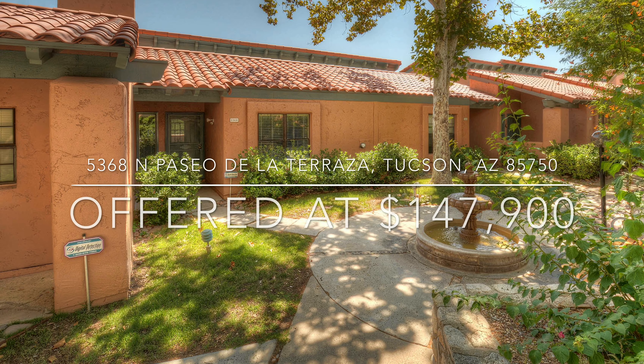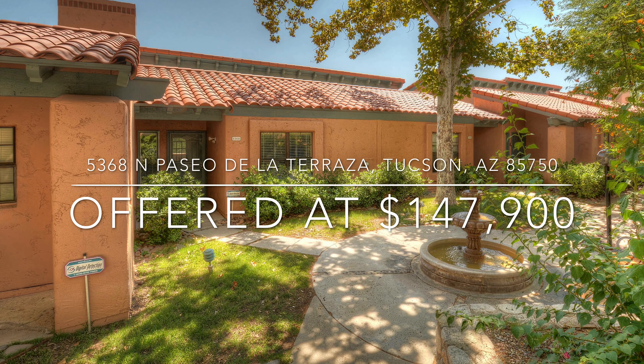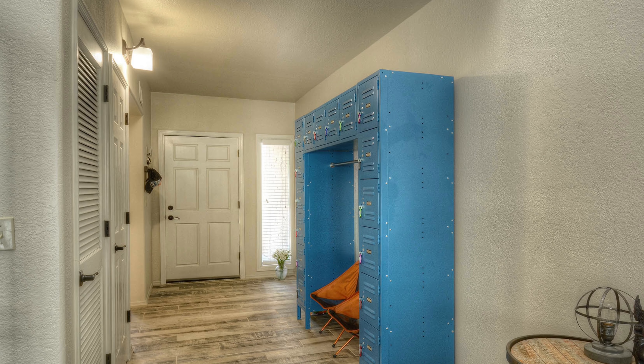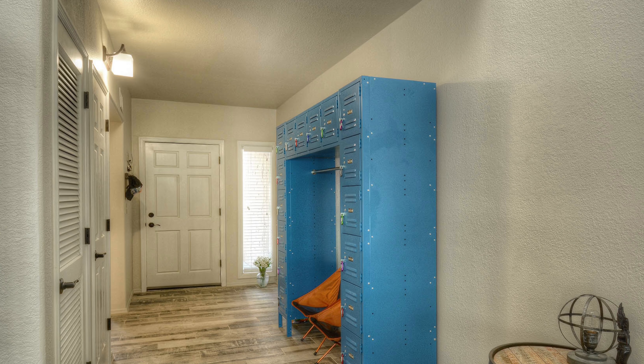Welcome to 5368 North Paseo de la Traza. This one-bedroom, one-bath plus loft townhouse is tucked away in the desirable community near Sabino Canyon.